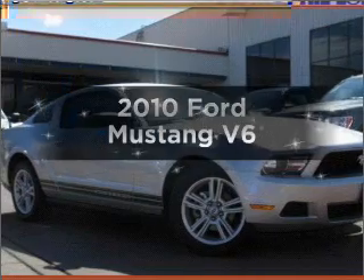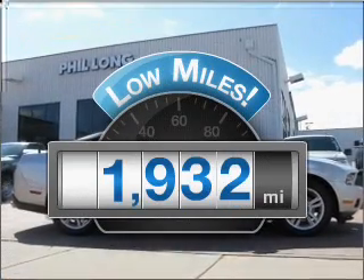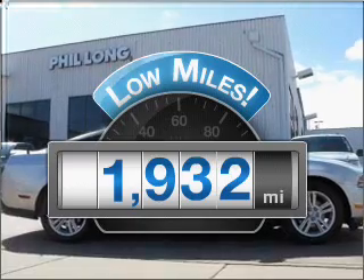Introducing the 2010 Ford Mustang. This is the set of wheels you've been looking for. With low miles, this automobile will take you far and get you where you want to go.